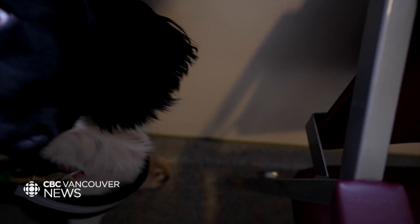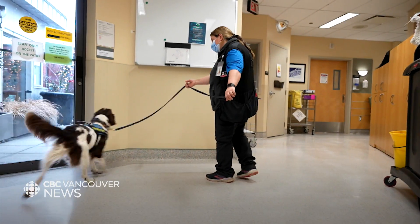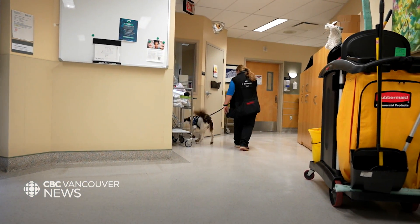A lot of people ask if our dogs just live at the hospital. Our dogs live with their handlers — their people partners — or some of the dogs who are super busy and energetic also live in a kennel setting.